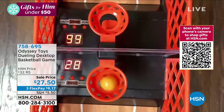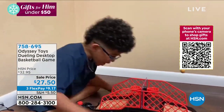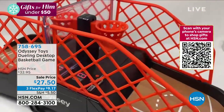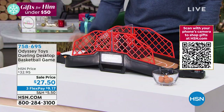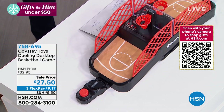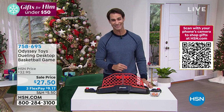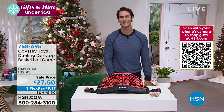Now for gifts under $50 — maybe for the kids and the whole family. This is the dueling desktop basketball game from Odyssey Toys, a family-owned business. Maybe we want to get everybody away from screens. You face off, put the little basketball in, turn it on, shoot into the hoop, and there's a digital scoreboard that keeps score. It's $27.50 today, three flexible payments of $9.17. Our guest Stephanie McKee is with us.